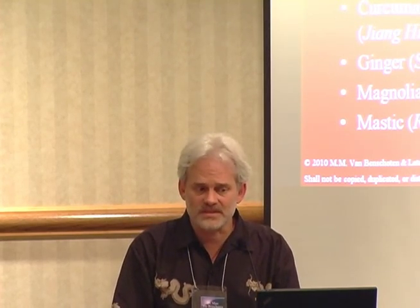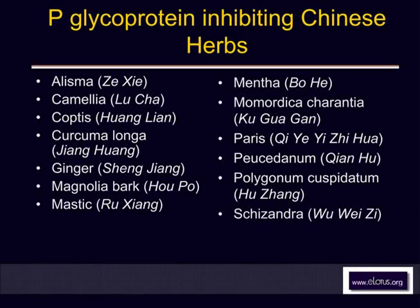A number of these herbs can also be used for the side effects of chemotherapy itself. Ginger — Sheng Jiang — has anti-nausea effects, and one of the big issues in cancer chemotherapy is nausea and vomiting from the treatment.